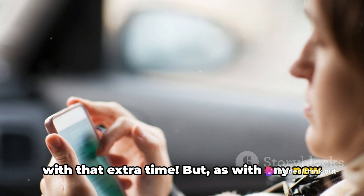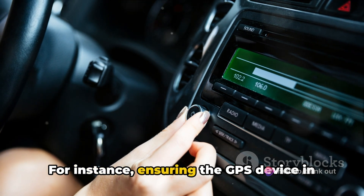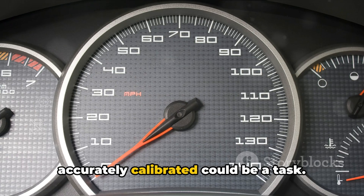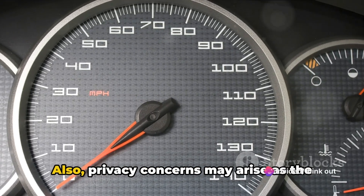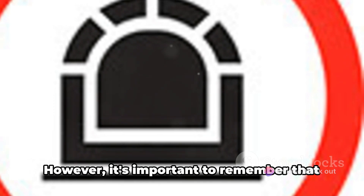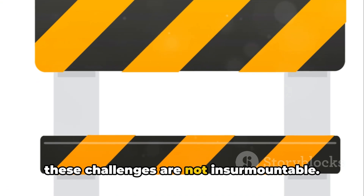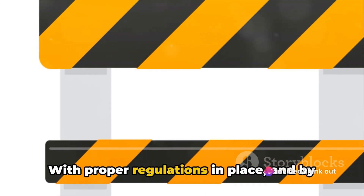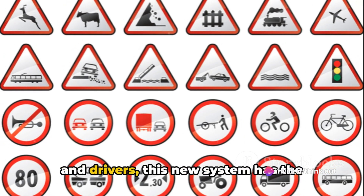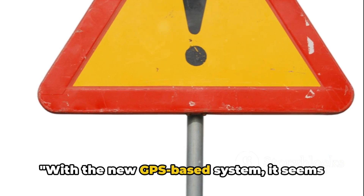As with any new system, there are potential challenges that might arise. For instance, ensuring the GPS device in your vehicle is always functional and accurately calibrated could be a task. Privacy concerns may also arise, as the system would require constant tracking of your vehicle. However, these challenges are not insurmountable. With proper regulations in place and by addressing the concerns of vehicle owners and drivers, this new system has the potential to revolutionize the way we drive.